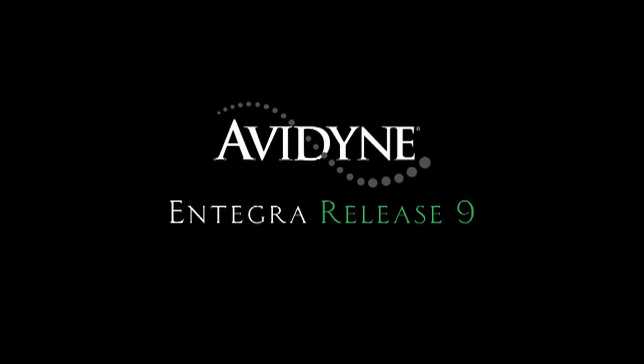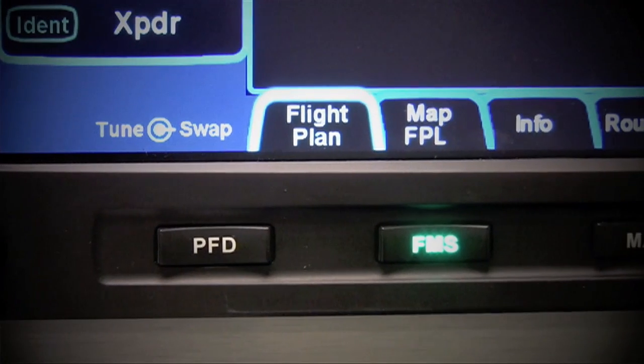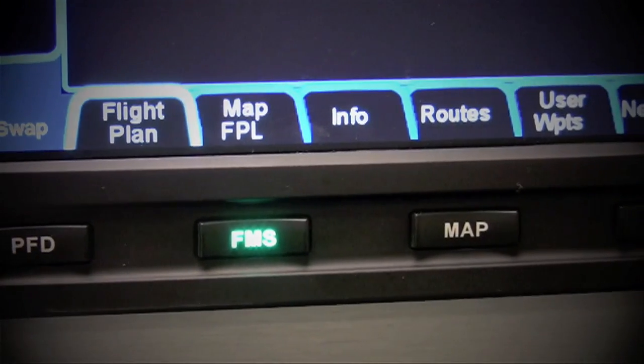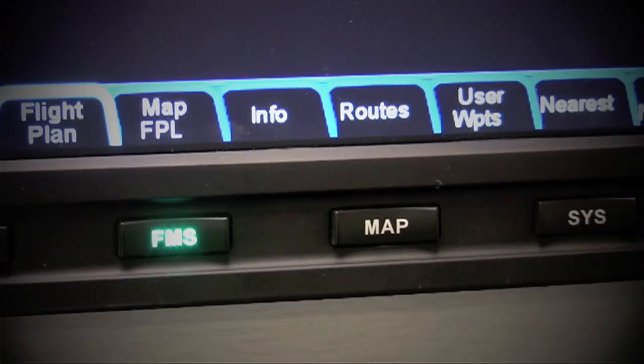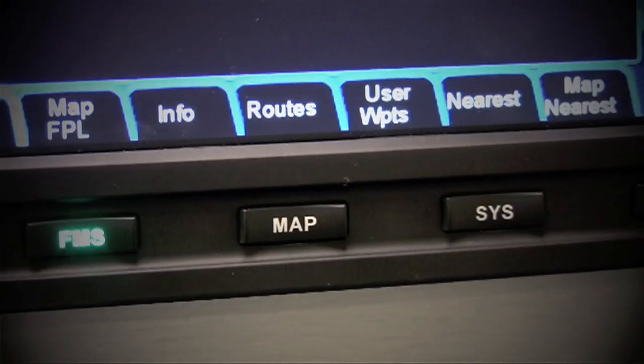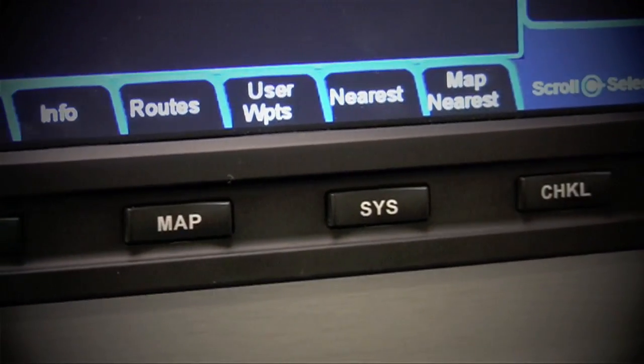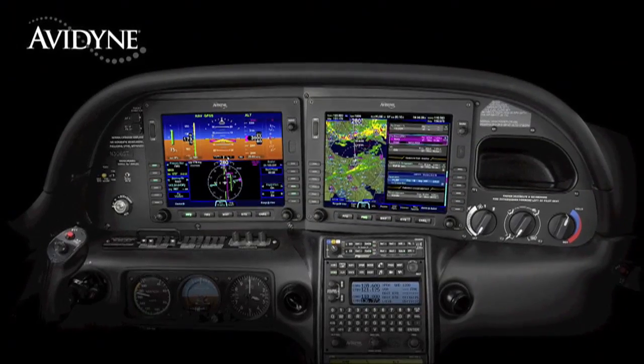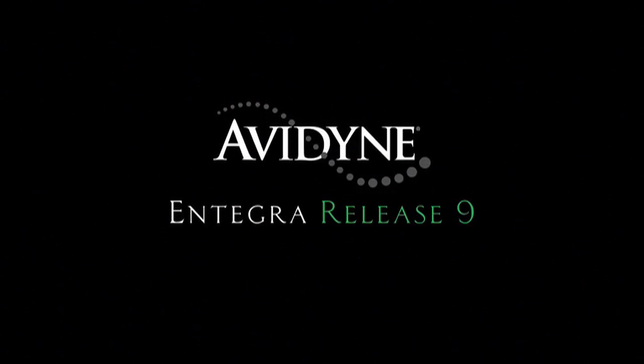Avidyne's Integra Release 9 sets a new standard with the easiest-to-use pilot interface in all of general aviation. Access to any of Release 9's powerful capabilities is as simple as pressing the desired bi-directional page key. Pressing the same key in a desired direction navigates to the clearly labeled tabs, with no more guessing as to what a given pilot input would do. Avidyne's Integra Release 9 is the next-generation fully integrated flight deck technology, and the easiest-to-use page-and-tab user interface is just one of the many benefits designed to make your flying easier and safer.